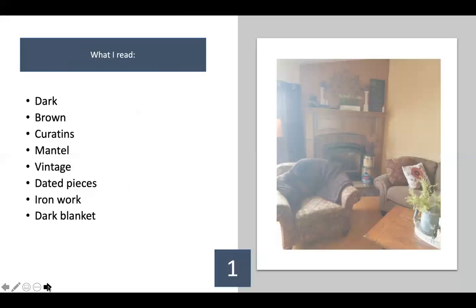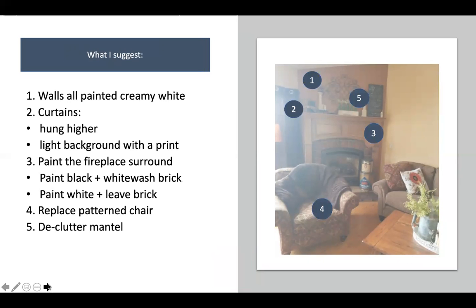This is another view of the same living room. What I read here: the room is very dark, lots of wood tones, terracotta, brick, the dark couch, a patterned chair that matches the patterned pillows. I notice the curtains, some dated pieces, the ironwork, the dark blanket, and the mantle. These are just my observations — none of these things are bad — but these are the things I want to address.